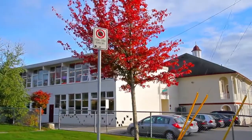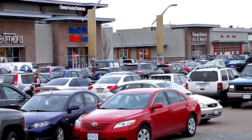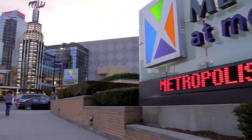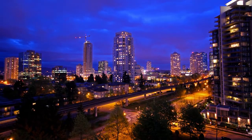This home is walking distance from both Nelson Elementary School and Burnaby South Secondary, and is close to both Market Crossing on Marine Drive and Metropolis at Metrotown — one of the biggest shopping and entertainment districts in the city, with an attached SkyTrain station for easy access to the rest of the city.